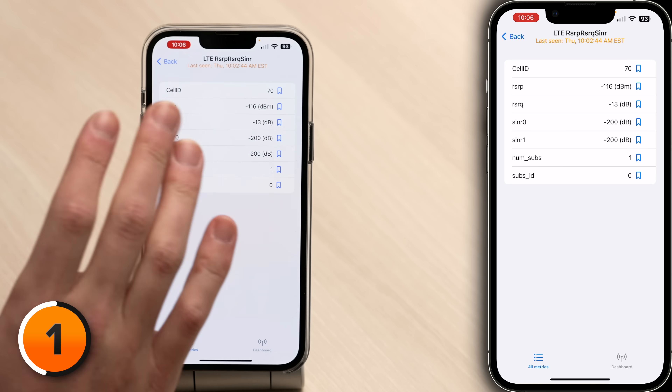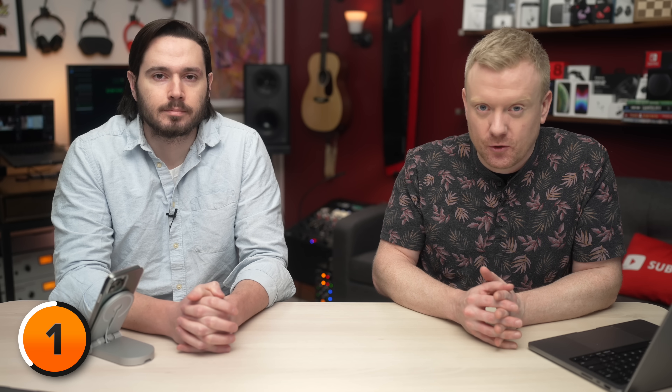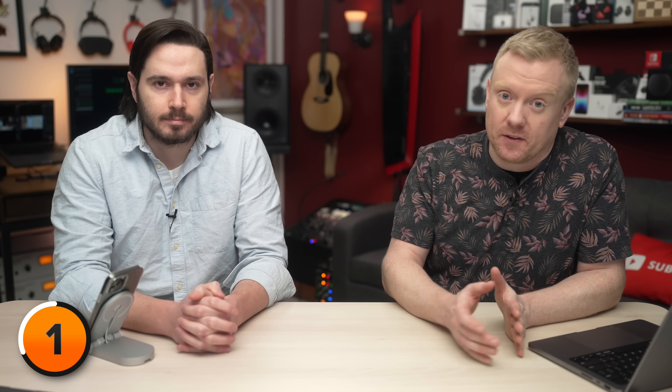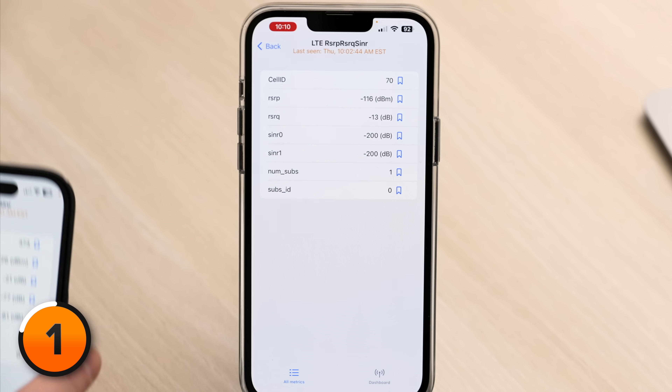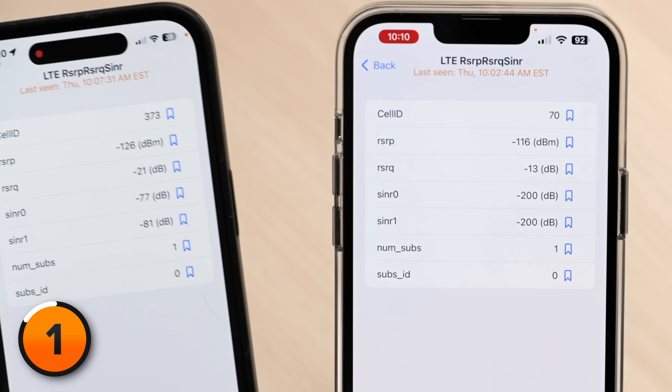So greater than minus 90 means something like minus 85. Right now, this phone's RSRP is minus 116 — it's fine, but it's really not that good. The next thing to look at is RSRQ, which stands for Reference Signal Received Quality — signal quality. Greater than minus 12 is good, lower than minus 12, not so good. The RSRQ on our Ting phone is minus 13 — not great. On my personal Verizon phone, minus 21. That's awful. That's abysmal.